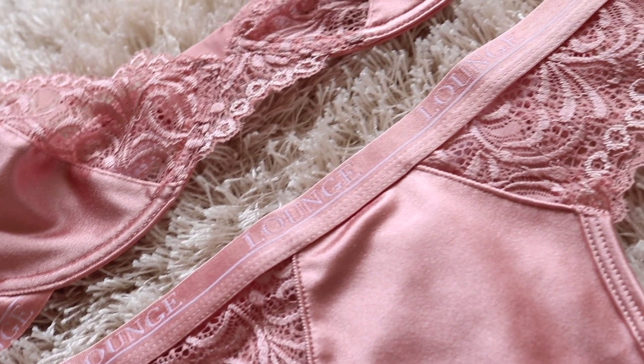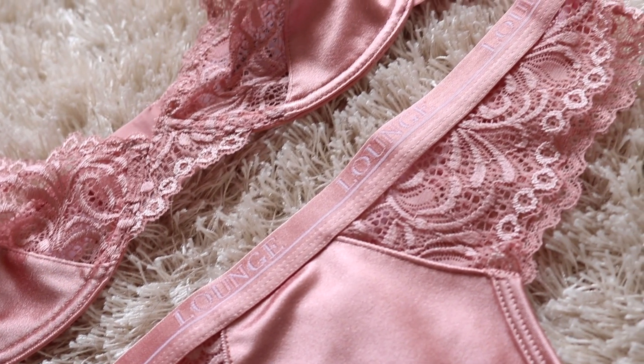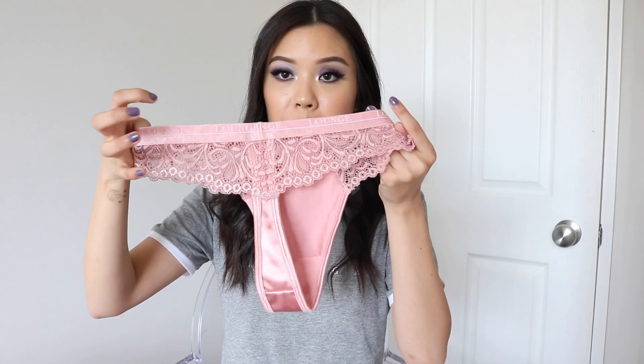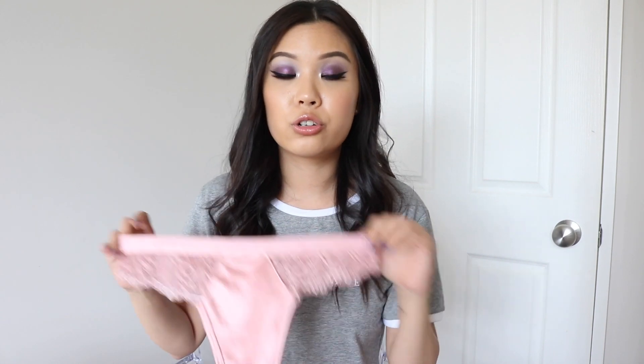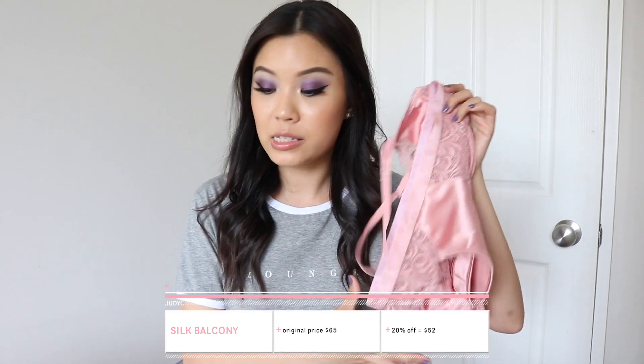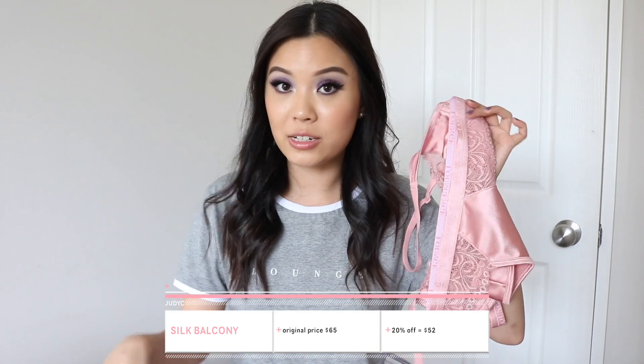The matching bottoms come in a thong. The middle section is in that same silky satin material and then on the sides you have the lacing, and that is the back. I typically don't wear thongs too often — I like to wear more like briefs, I just find them a lot more comfortable. But I wore this and I actually think it's pretty comfortable; I think I can wear this for the day and I'll be good. Lounge Underwear is a little bit more pricey, but you do get what you are paying for — the material is really good, it's not cheap at all. As a set with the bra and the thong, this is usually $65, but there will be 20% off making it $52.